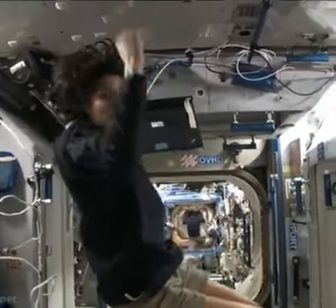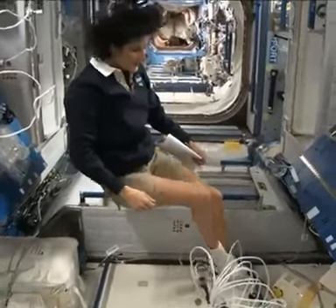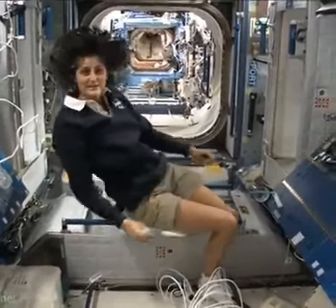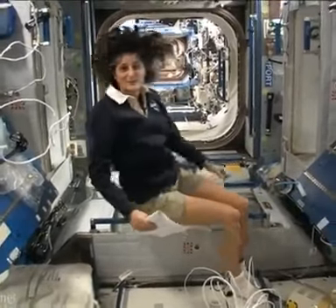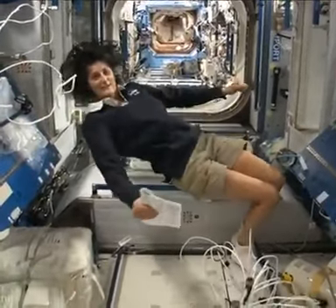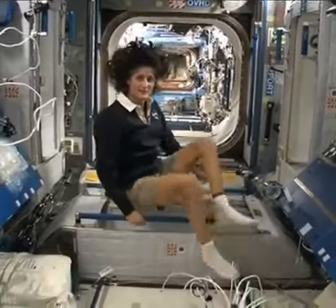The reason I'm bringing that up is because this is where four out of six of us sleep. And so people always ask about sleeping in space. Do you lie down? Are you in a bed? Not really, because it doesn't matter — you don't really have the sensation of lying down. You just sit in your sleeping bag. So here's one sleep station right here.